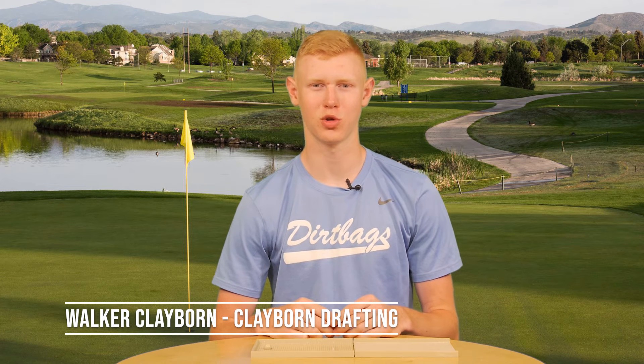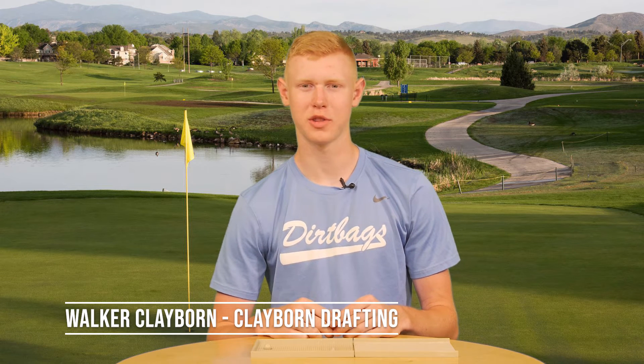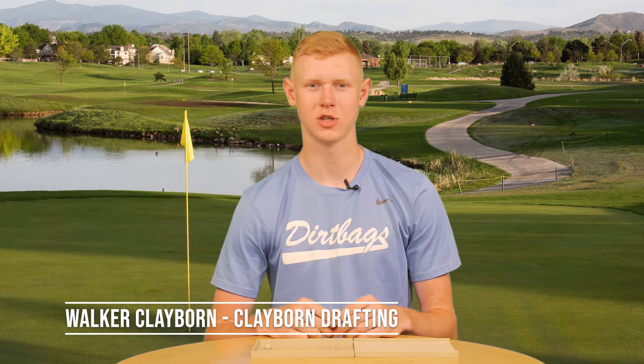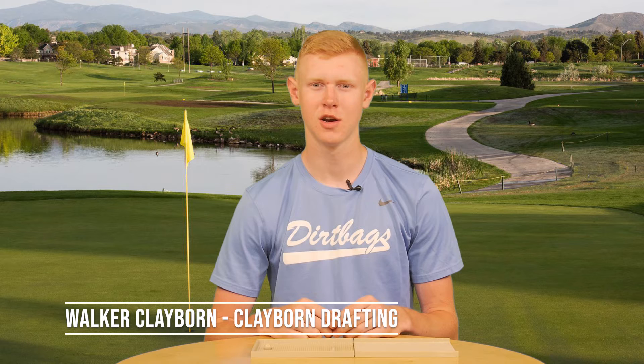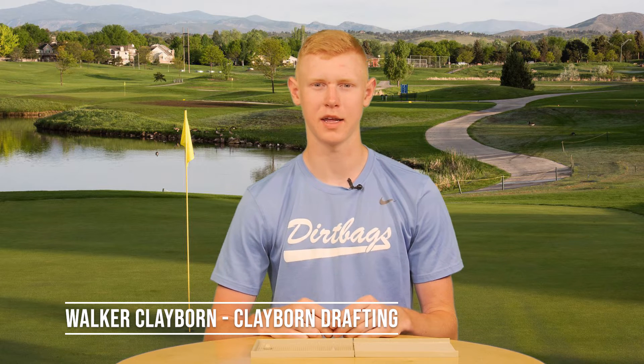Good morning. My name is Walker Claiborne from Claiborne Drafting. Are you bored with your standard yard game such as cornhole and spike ball? Are you in need of a way to enhance your golf skills in a fun and easy manner? Are you ready to have loads of fun without breaking the bank?